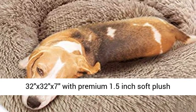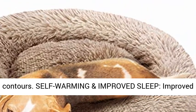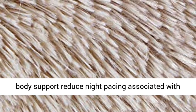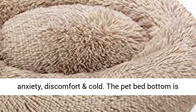This donut dog bed measures around 32 x 32 x 7 inches with premium 1.5 inch soft plush contours. Self-warming and improved sleep: soft self-warming materials and superior body support reduce night pacing associated with anxiety, discomfort and cold.